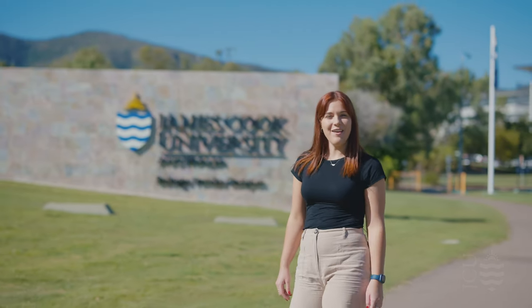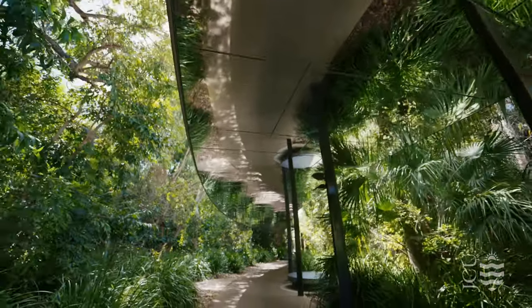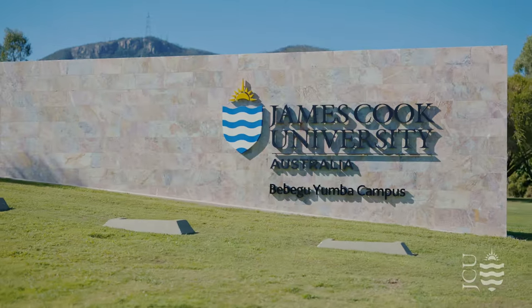Hi, I'm Ash, a staff member here at James Cook University, and today we're going to take you on a campus tour of our Townsville campus, located here in the heart of North Queensland. Whether you're considering JCU for your studies or simply curious about what we have to offer, we're excited to show you around. Let's begin.